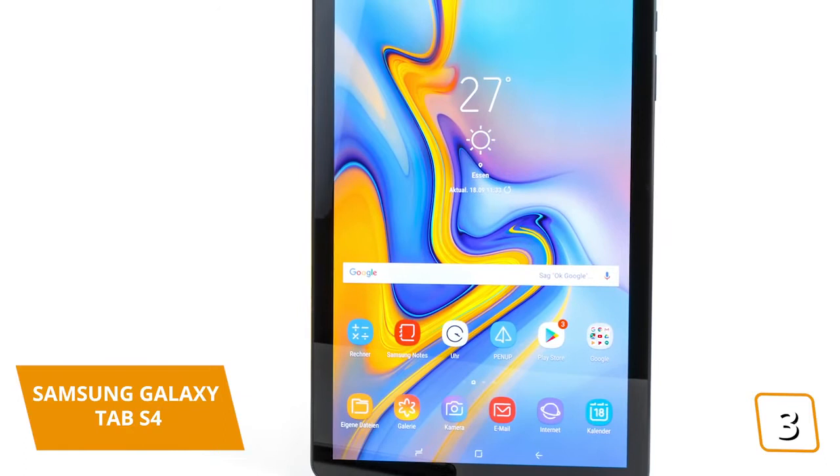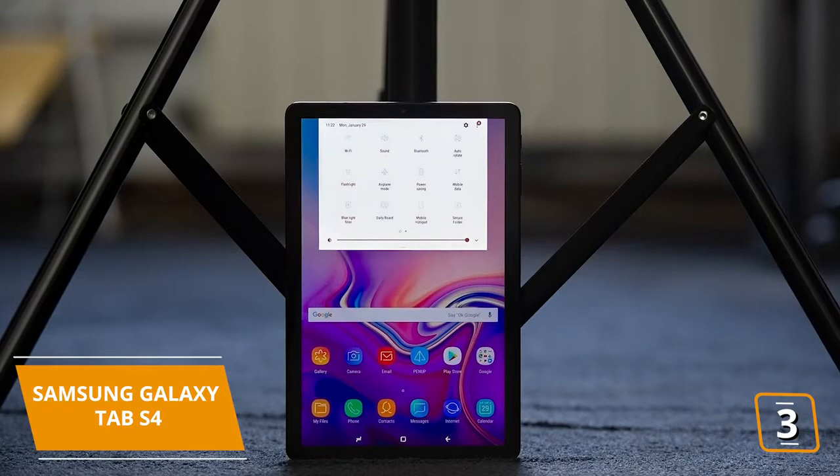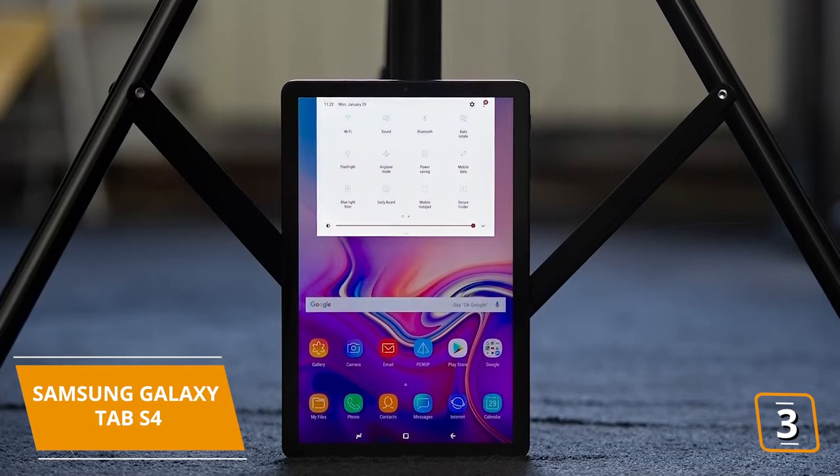Priced considerably below the S6, the S4 offers amazing value for the price. If you want the latest and greatest, then you'll be interested in the S6, coming up later in this video.